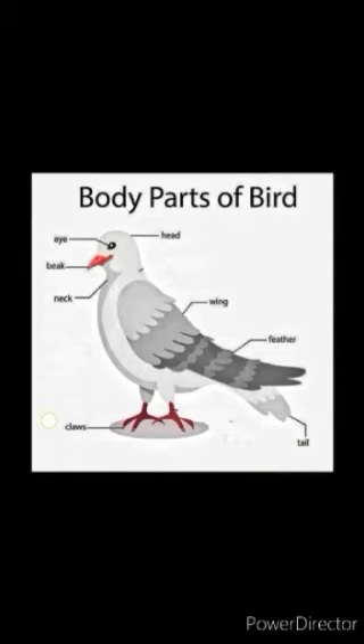Tail — tail helps the bird to change its direction while flying. Claws — the birds have two legs with claws. With the help of claws, the birds can hold the branch or their food. So these are the different body parts of a bird.